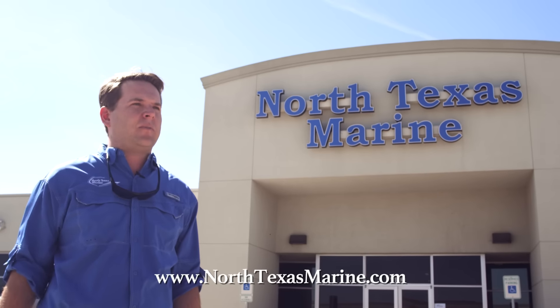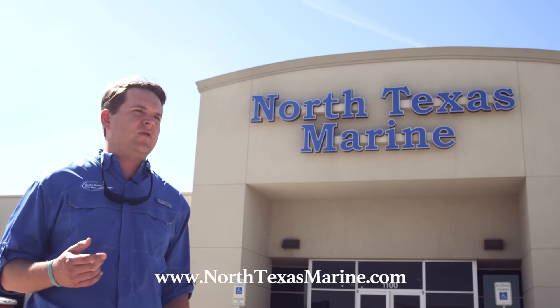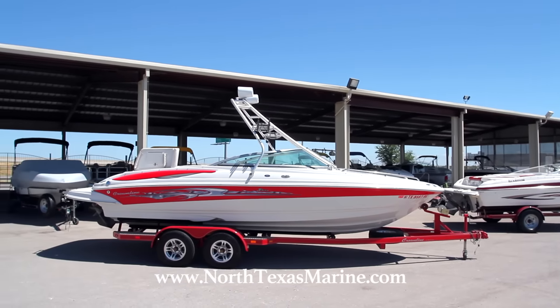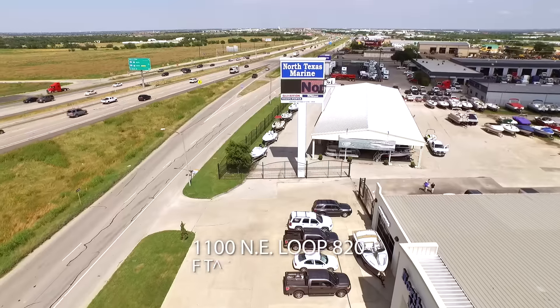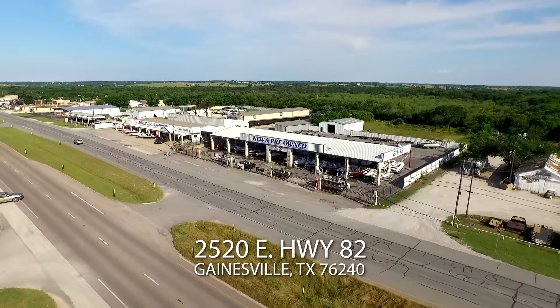We put them online at NorthTexasMarine.com at an aggressive price — a price where we know that they'll sell. The price that you see online is the price you can expect to pay when you come into our dealership. We also have two locations with used boat pavilions: here in Fort Worth at 1100 Northeast Loop 820, and in Gainesville at 2520 East Highway 82.